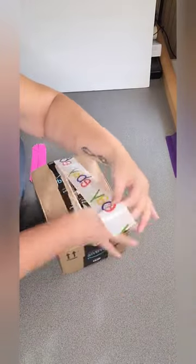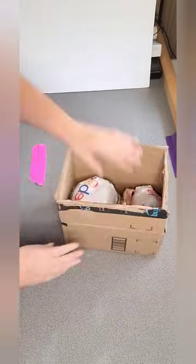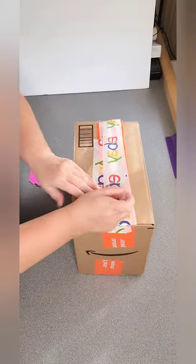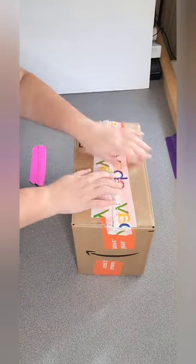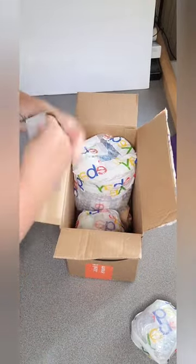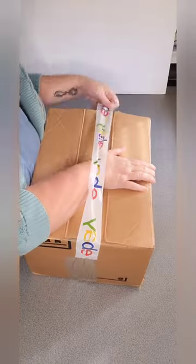Let's see what's in this first small box. One item, two items — two items. Let's see what's in the second box. One item, two items, three items, four items — four items in the second box.